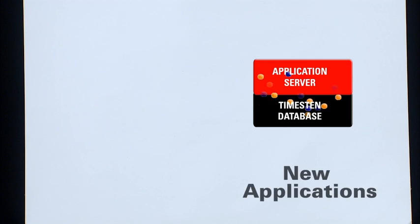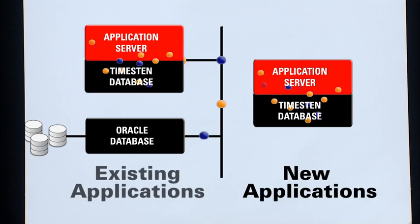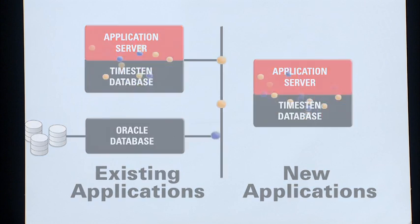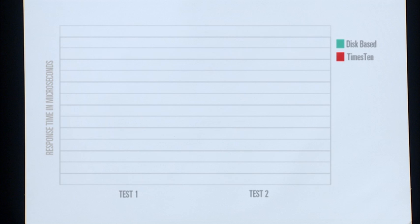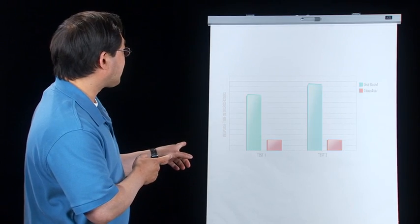Does it work for existing applications, or do we have to develop something new? Both. We can build x10 into our new applications, and we can also use it as a cache to accelerate our existing Oracle database applications. See how this complex real-time application has much faster response times? That's like 10 times faster. So that's why it's called x10.